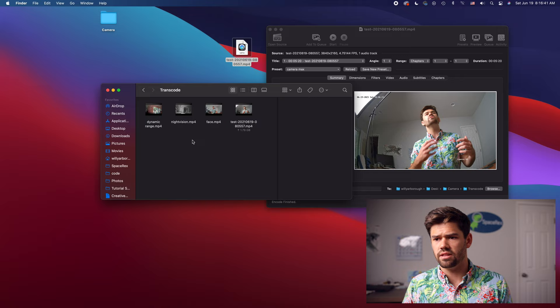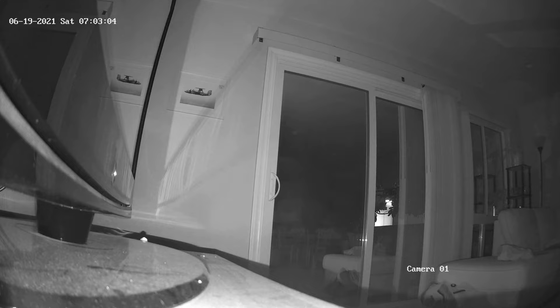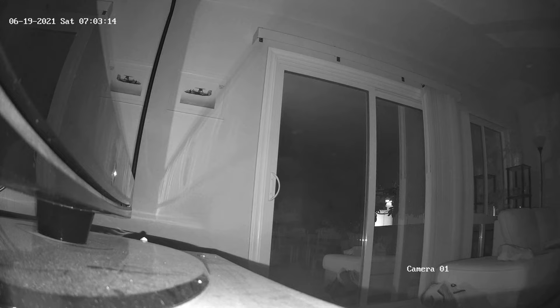Then there is the night vision mode — you can see all the dust on my TV stand right here, and it lights the scene overall pretty well. You can even see the IR has reflected back and you can see the rest of the room in some cases. The IR works really well and it automatically switches over.